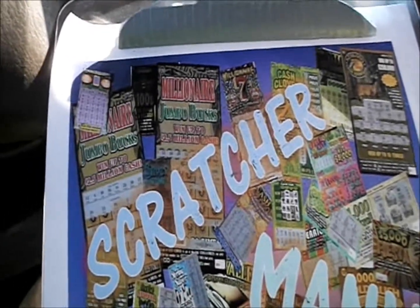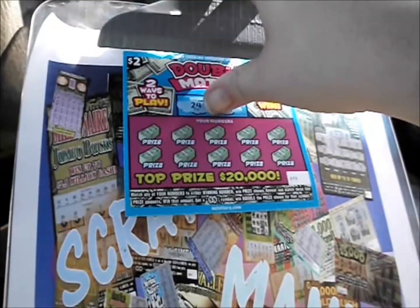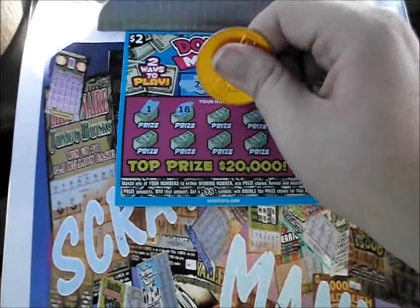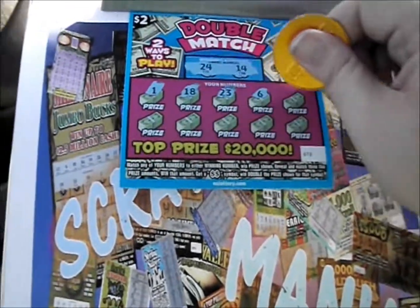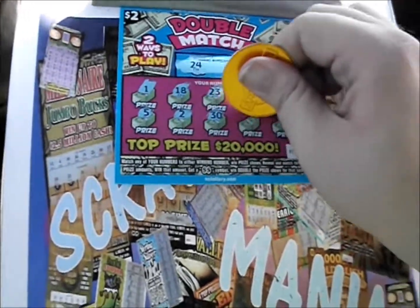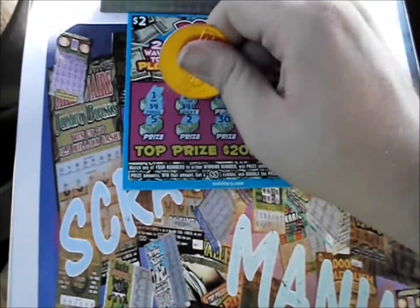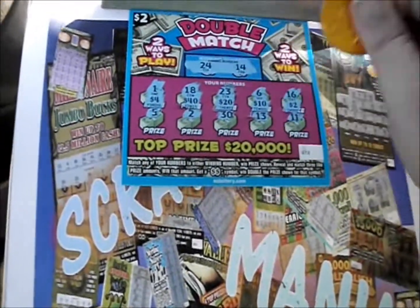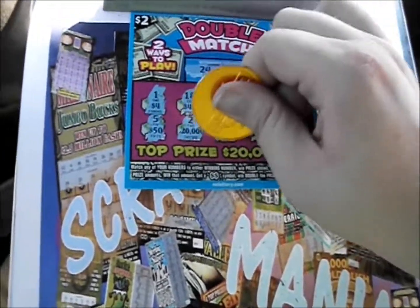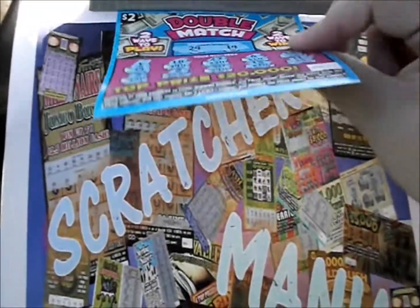Bring up 2 more — we've got 24 and 14. There's a 1, 18, 23, 6, 16, a 5, a 2, a 30, 13, and 11. Prize amounts: $4, 40, 20, 10, 2, a 50, 20 grand, $40, $10, and 5. Nothing on that one.